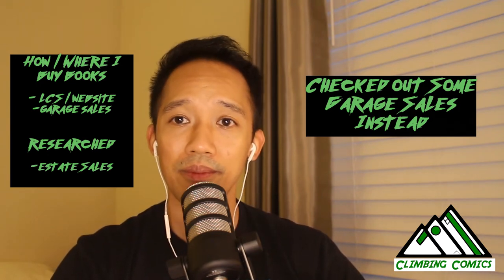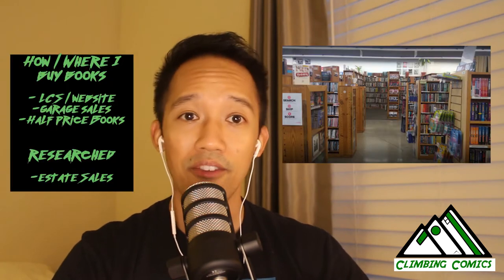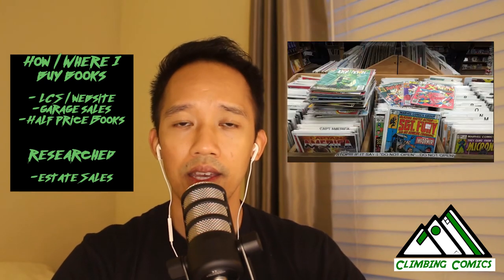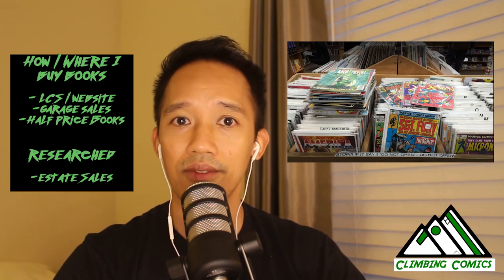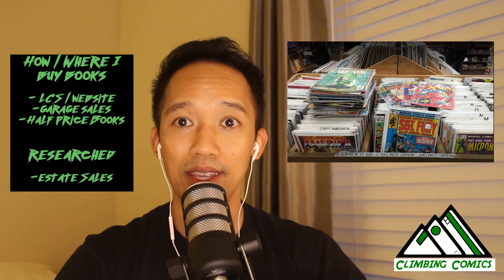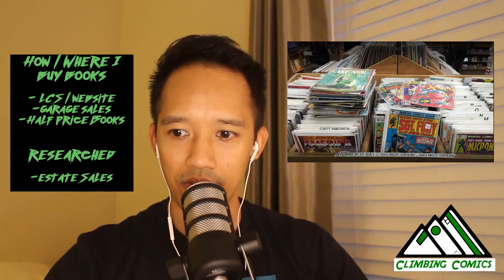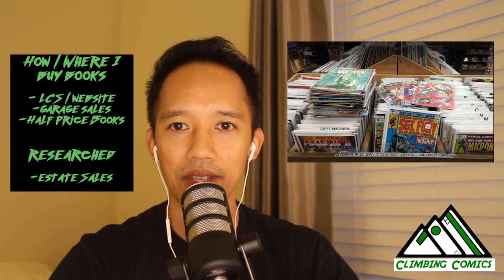Outside of comic shops, there were some non-normal places I discovered through other YouTubers and Instagram folks — places like Half Price Books. Half Price Books actually has a lot of comics. It's kind of a crapshoot based on what people bring in. A lot of people sell small collections or tidbits there if they don't know they can sell back to local comic shops. They had a bunch of long boxes and I was able to check some good stuff out there.